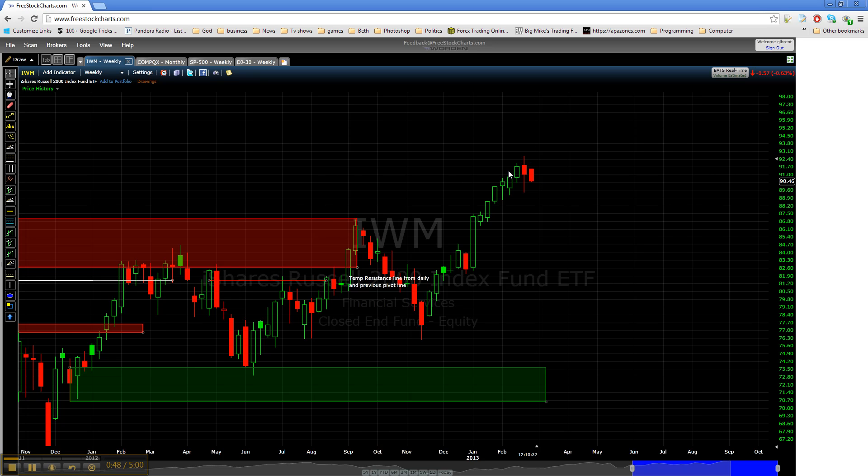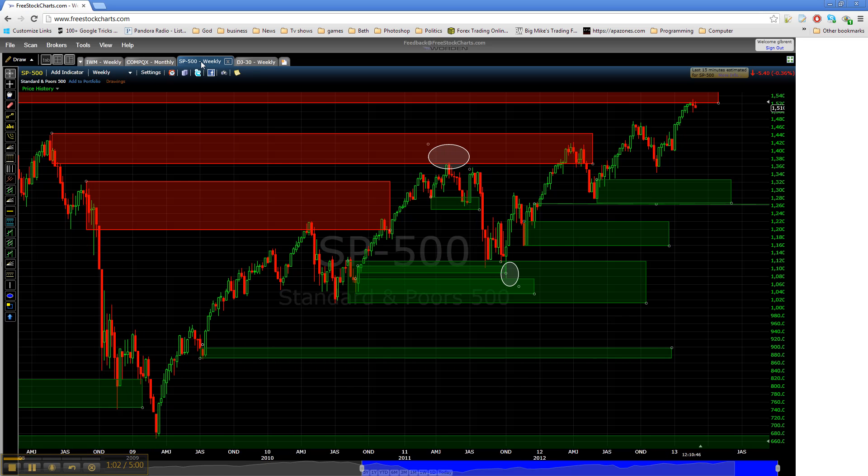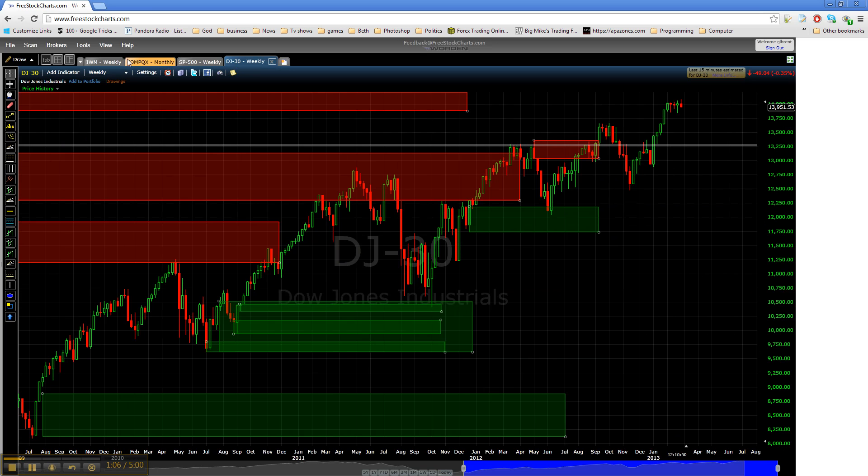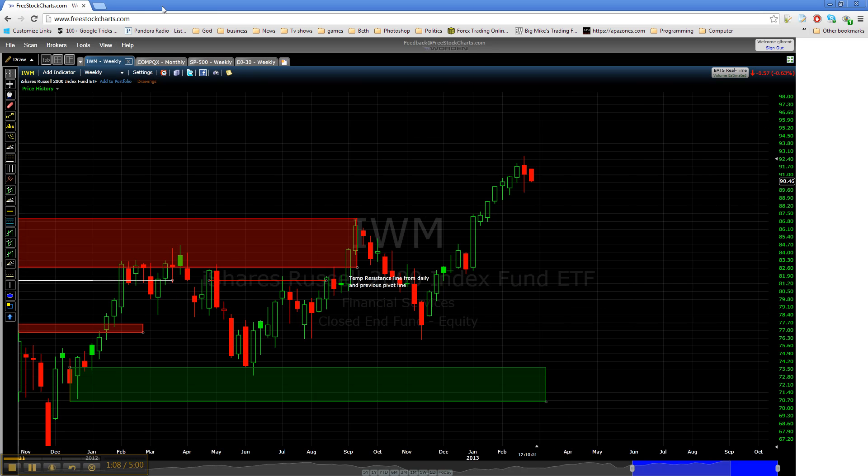Well, I shouldn't say that, but TF is way higher than anything has been before so there are no zones above us or anything like that, just because we're breaking new highs on TF. But it looks like it seems to be following suit with what the other indexes are doing, so that's a good thing. Everything still seems to be making sense as far as the indexes go.